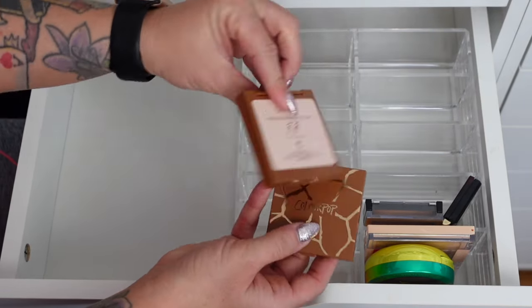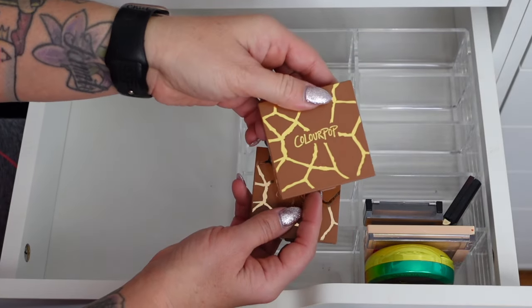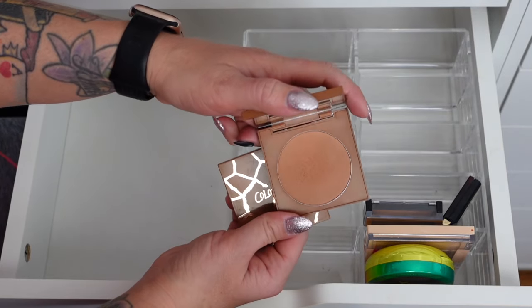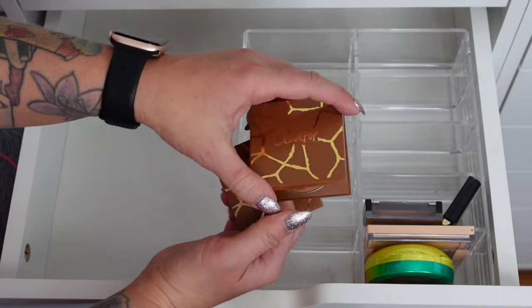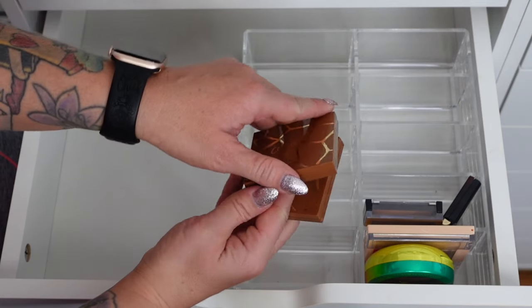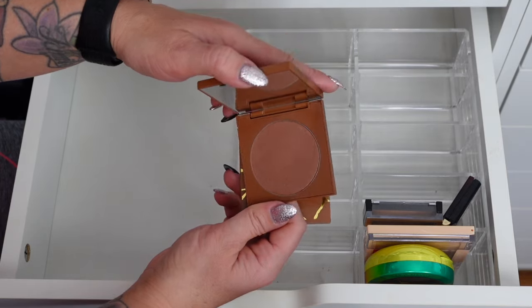These two from ColourPop — the Pressed Powder Blush in Jet Set. I say blush but when you see the shade you know it's a bronzer — just a darker-toned blush. I kind of use it as a bronze topper because it has gold glitter in it. And then Trippin is also a blush that's really a bronze topper because it's got gold glitter.